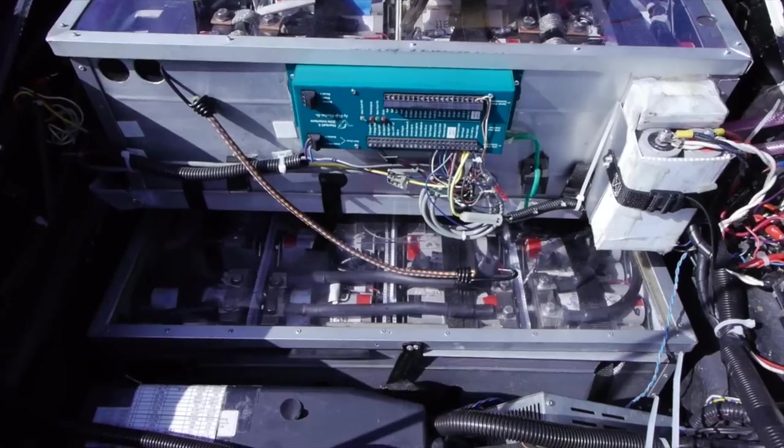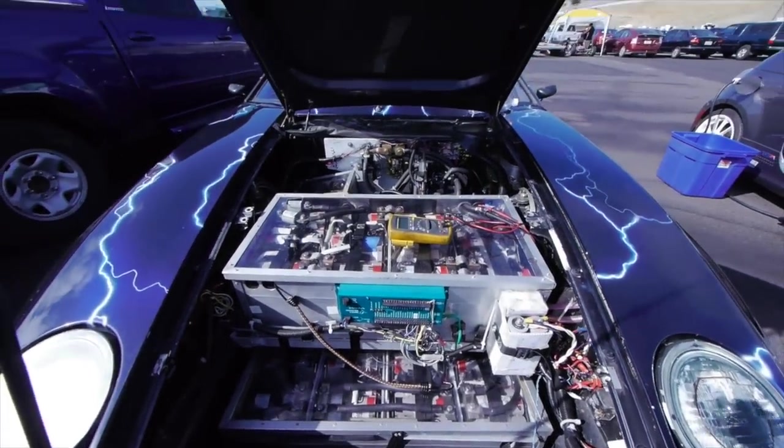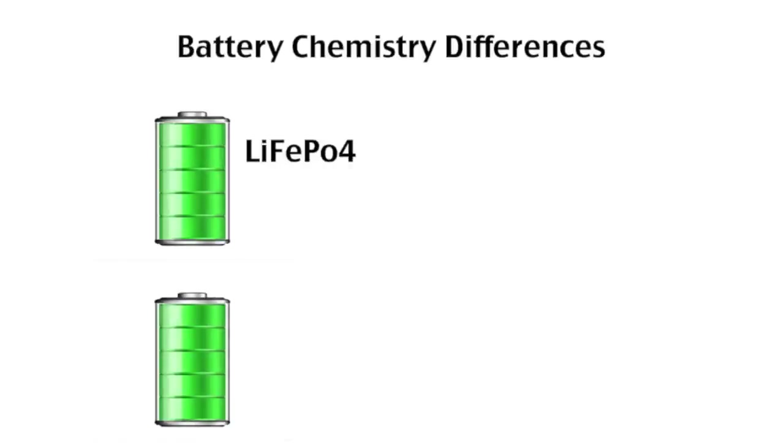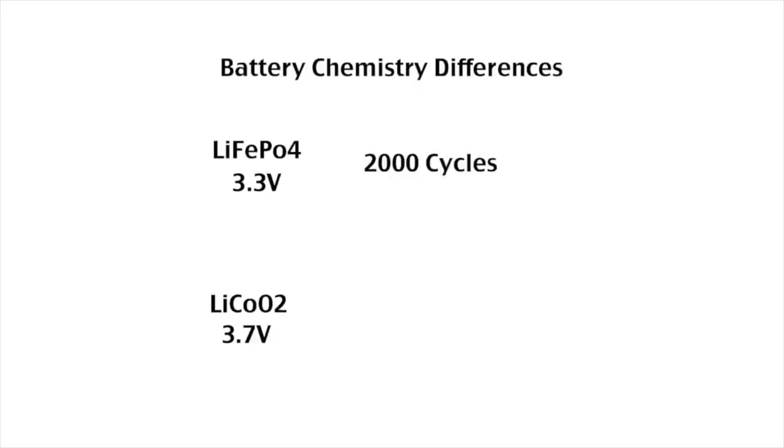There are some differences between the two chemistries. Their nominal voltage is slightly different — lithium iron phosphate is at 3.3 volts, while lithium cobalt oxide comes in at 3.7 volts. Form factors differ also: lithium iron phosphate can be found in both cylindrical and prismatic forms, while lithium cobalt oxide is often found in cylindrical and pouch forms. Life cycle also differs — lithium iron phosphate has typically around 2,000 cycles, while lithium cobalt oxide is mostly rated at around 1,000 cycles.